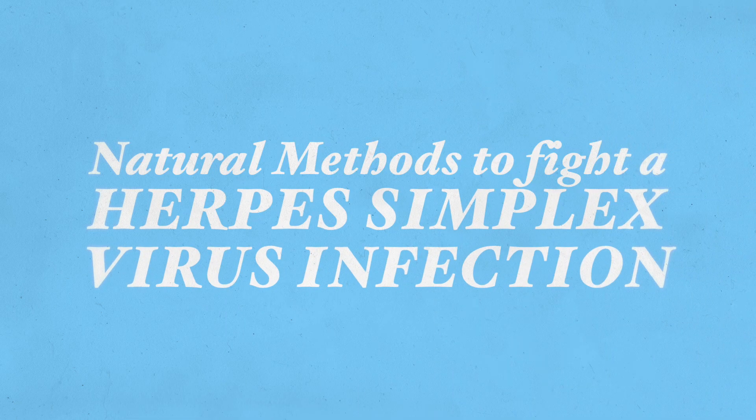Hi, this is Gali Koufarb. Thank you very much for joining me today. I'm going to be talking about natural methods to fight herpes simplex viral infection.